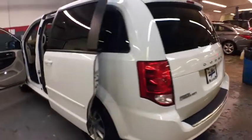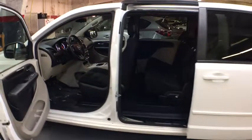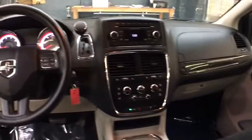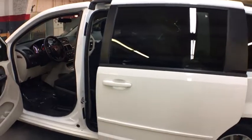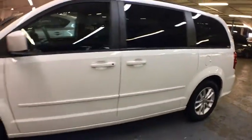Drive away with a great deal on this vehicle. Call or stop in today. We'll see you soon.